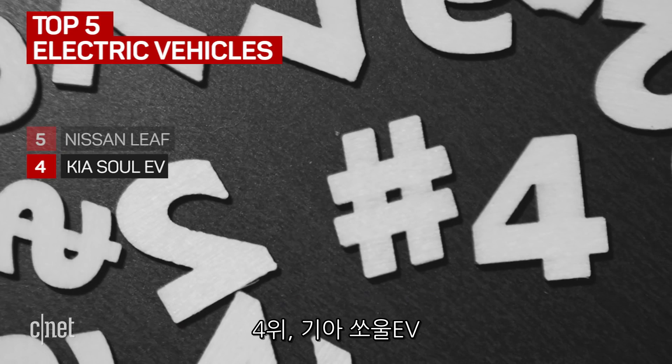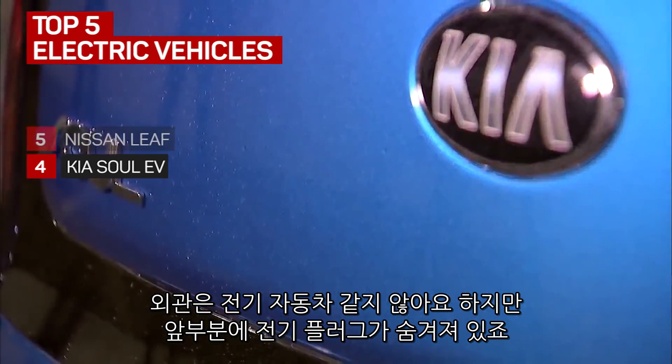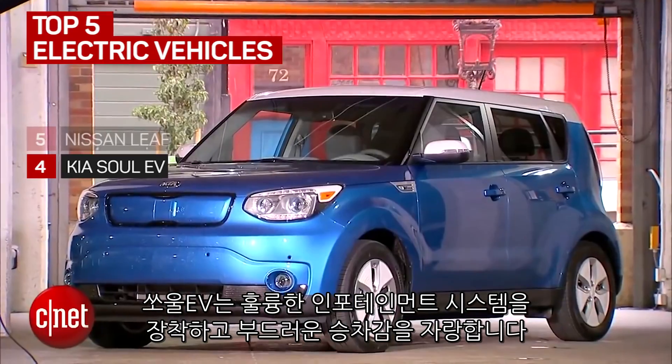At number four, the Kia Soul EV. It looks a lot like its non-electric counterpart, except for that plug hiding in the front grille. The Soul EV has an excellent infotainment system and is a pretty smooth ride.